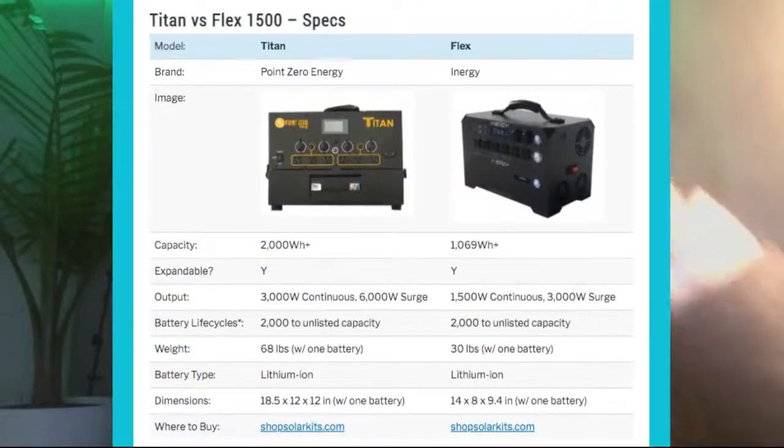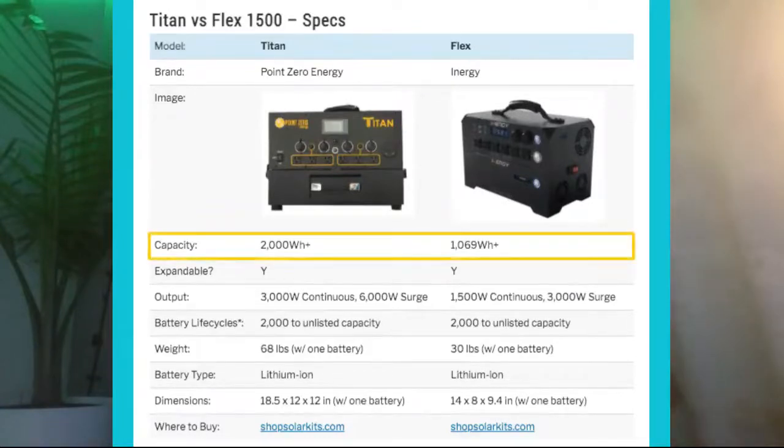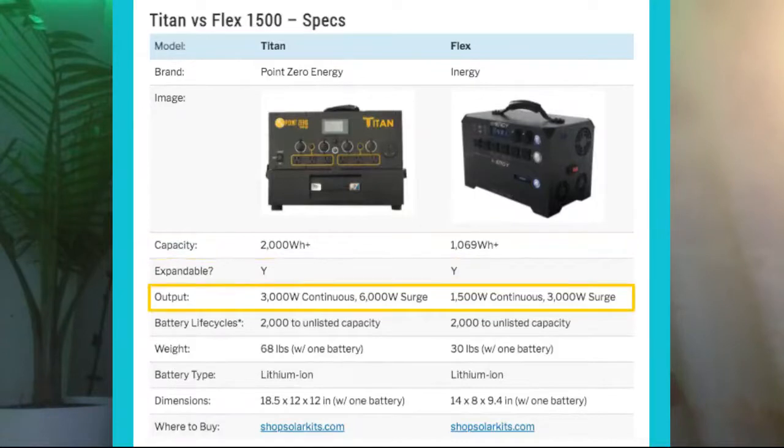Let's get into the key features. Here's a screenshot from my website comparing the two. First, capacity: the Titan has a 2000 watt-hour battery, and the Flex has just over a 1000 watt-hour battery. Both systems allow you to attach multiple batteries. For inverter output, the Titan clearly wins with 3000 watts continuous and 6000 watts surge, while the Flex has 1500 watts continuous and 3000 watts surge — so the Titan's continuous rate equals the Flex's surge rate.